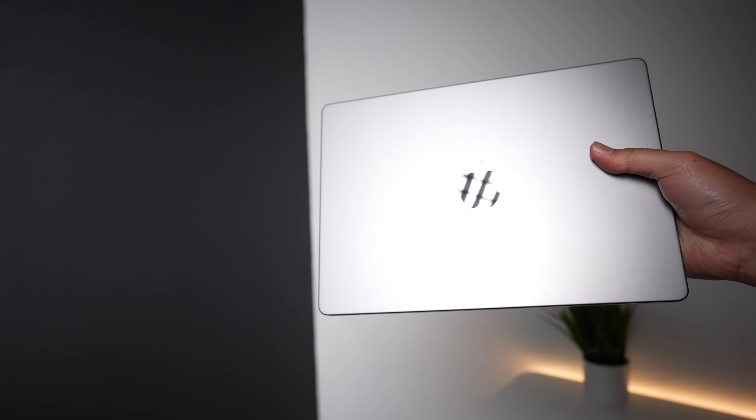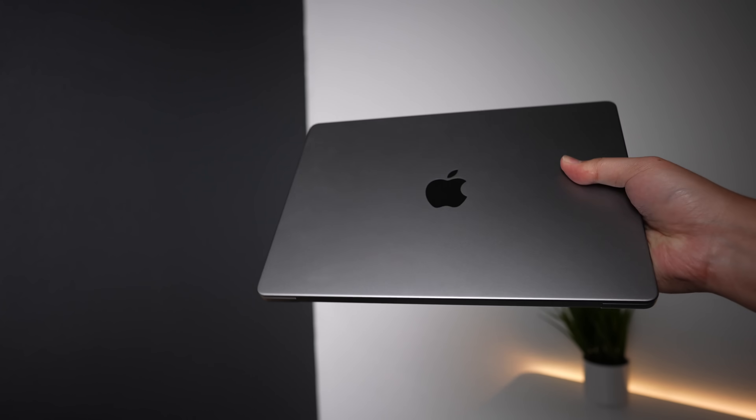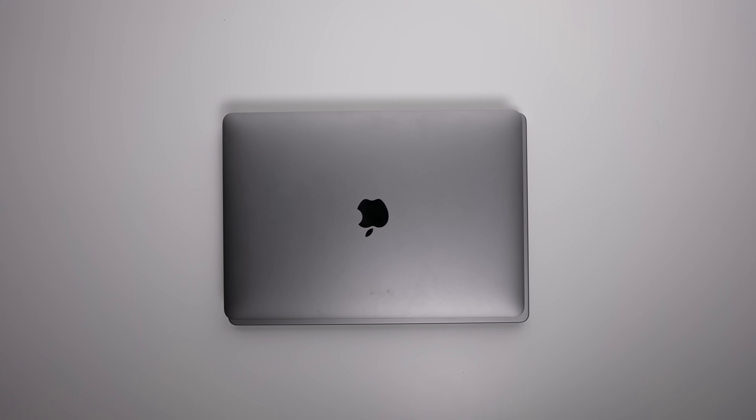When you hold the MacBook Pro in your hand, the first thing you'll notice is how much heavier it is than the outgoing model. It feels weighty, but still light enough to hold with one hand. The 14-inch MacBook Pro is bigger than the previous 13-inch MacBook Pros in both screen size and body, so if you're a previous 13-inch owner, your old accessories like cases and laptop sleeves might not be useful anymore.